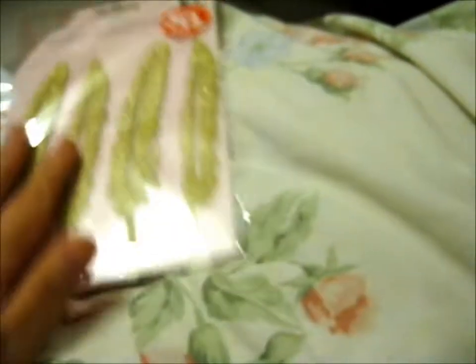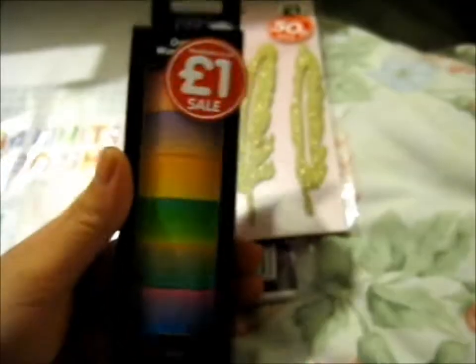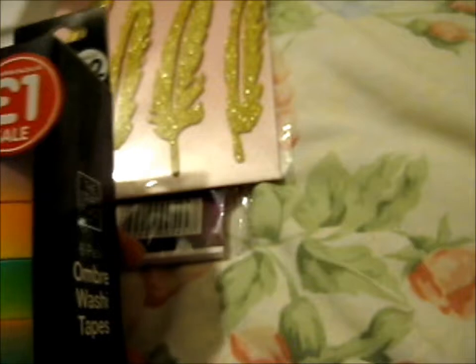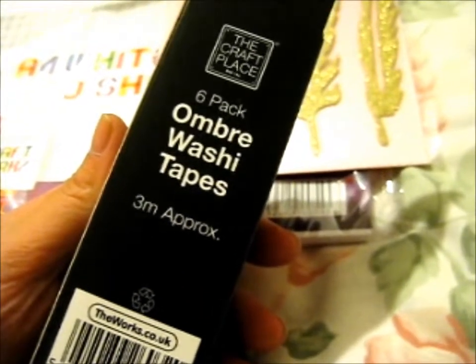I thought they'd be cool. You'll probably realize I already bought it once, but I couldn't resist — I mean, it's on sale. Next up, we've got this on sale for a pound, it was two pounds. It's a six-pack of ombre washi tape. Pretty cool gradients there.